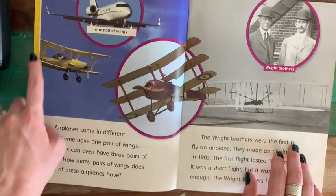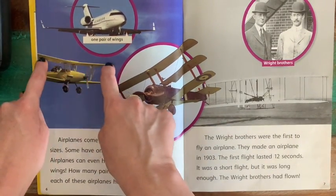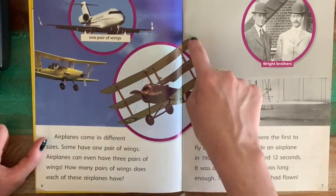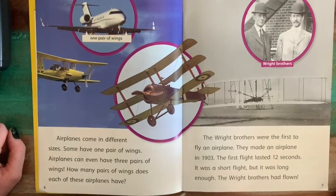This one right here has two pairs of wings — one up top and one down below it. And this one, oh my goodness, it has one, two, three pairs of wings. Wow.